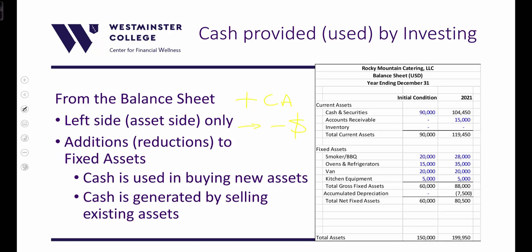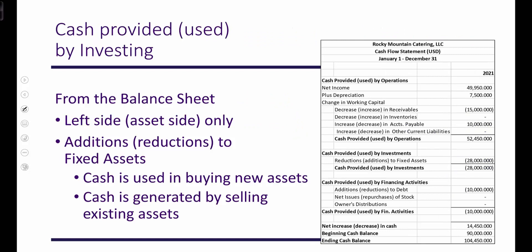Similarly, consider fixed assets: we went from $60,000 to $88,500 in fixed assets. That $28,000 difference required cash to purchase — it's an increase in an asset, so it's a reduction — giving us a $28,000 decrease in cash from investments. We've already accounted for depreciation in the upper part of the cash flow statement. Here we see the $15,000 reduction for the increase in accounts receivable, no change in inventory, and an increase in accounts payable providing $10,000 in cash. No change in other current liabilities. The sum of those is $52,450.